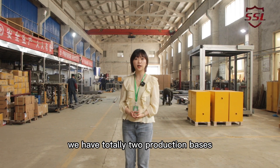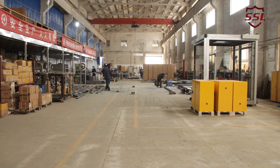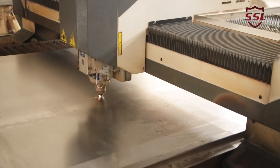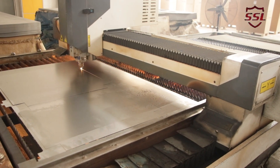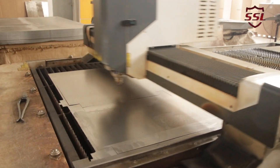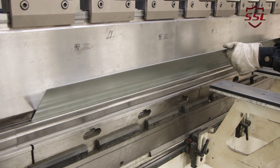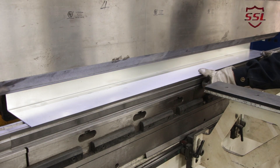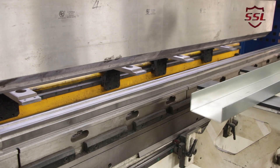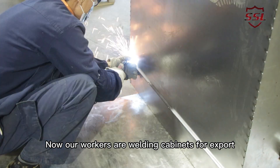This is our workshop. We have totally two production bases. First, we can see this is our laser machine. And on my left side, this is our bending machine. Now our workers are welding cabinets for export.